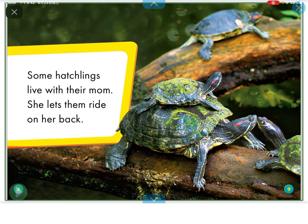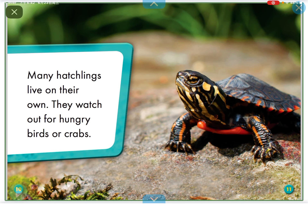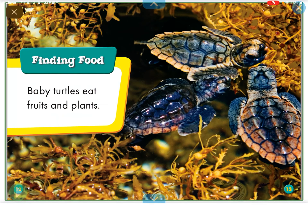Sometimes hatchlings live with their mom. She lets them ride on her back. Many hatchlings live on their own. They watch out for hungry birds or crabs.